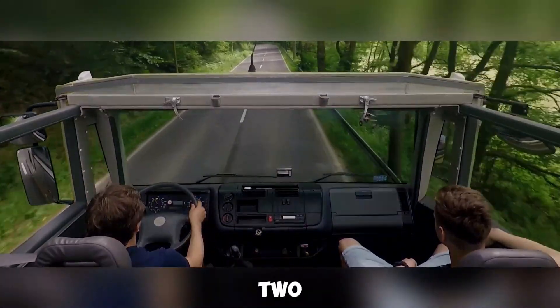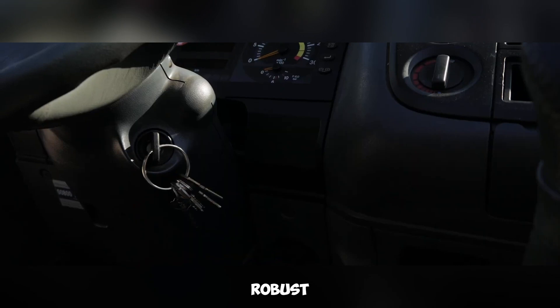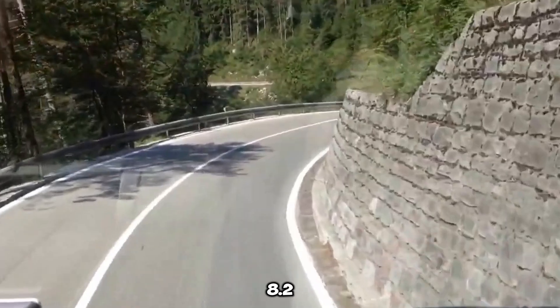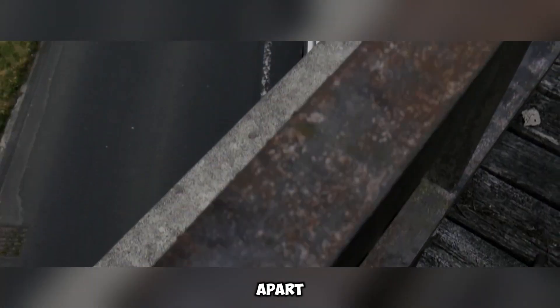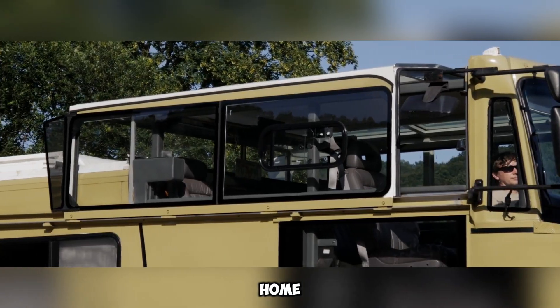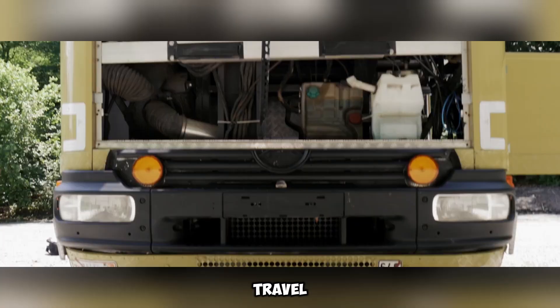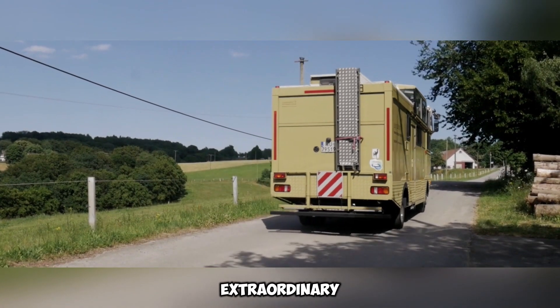The layout incorporates two sleeping areas: one bed transforms from the rear seats, while the other is cleverly tucked beneath the driver's cab, ensuring a cozy and functional setup for overnight stays. Built on the robust Mercedes ATO platform, the Sky Dancer home measures an impressive 8.2 meters in length. Its convertible nature offers a unique blend of an open-air experience and a fully-equipped mobile home. Whether enjoying scenic landscapes by day or stargazing by night, this vehicle redefines travel, combining adventure with ultimate comfort.